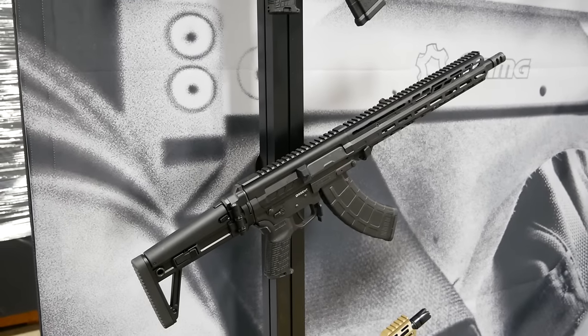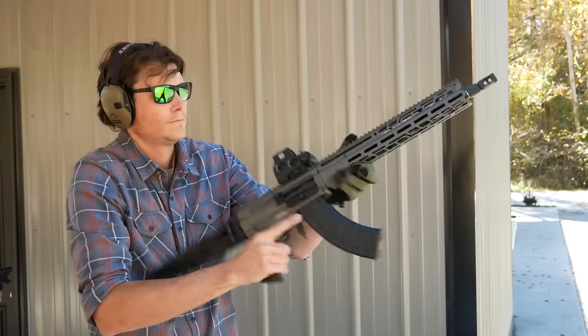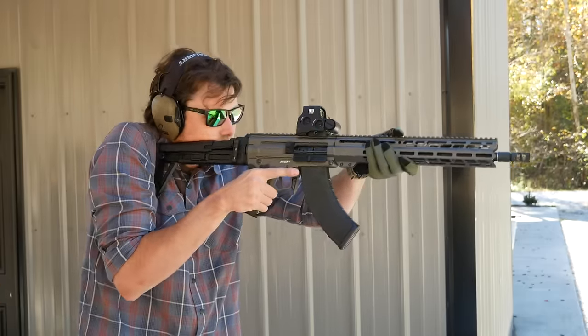And that's not two different rifles — that's actually one rifle, because the newest version of the Descent is the Mark 47 Descent. So that combines the Mark 47, formerly known as the Mutant, which is a beefed-up 7.62x39 AR that takes AK mags, and the Descent, which is CMMG's compact action upper that allows for the use of folding stocks.